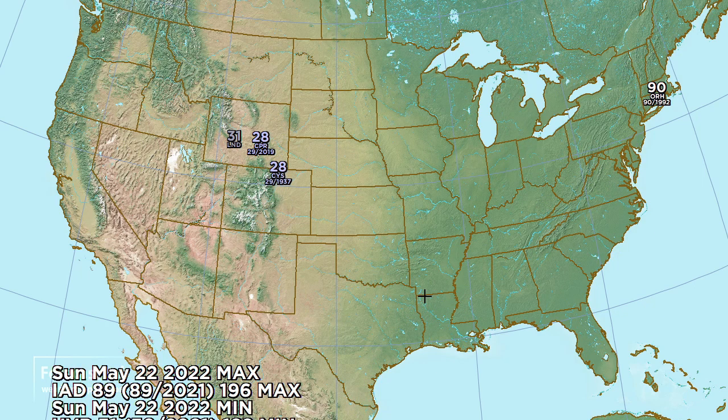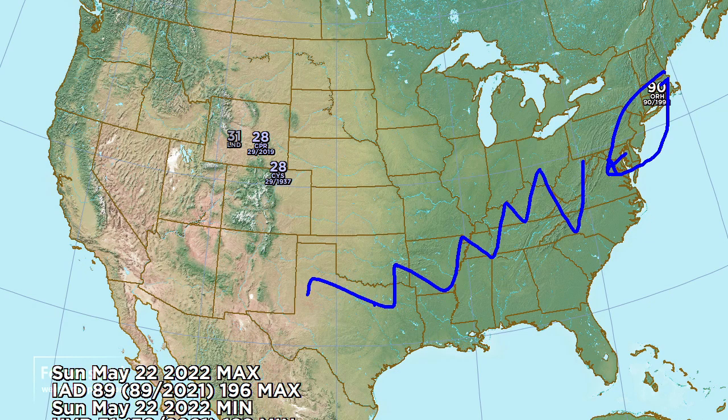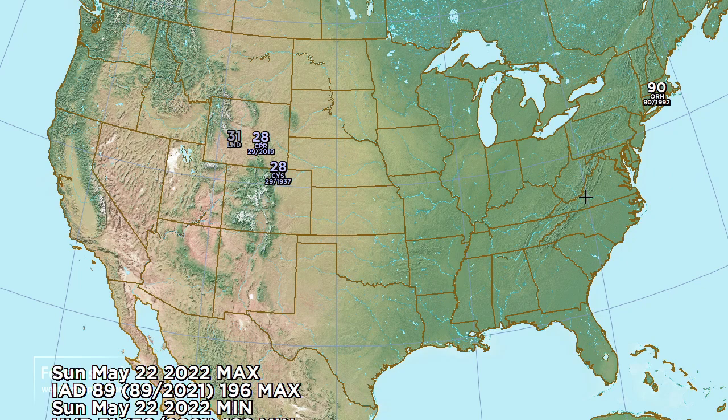By Sunday I think we've finally broken the heat wave - though it does show 89 at Washington Dulles for Sunday, that's going to be the last of the heat, returning to seasonal levels through much of the southern US. And another cold one for Wyoming and northern Colorado.